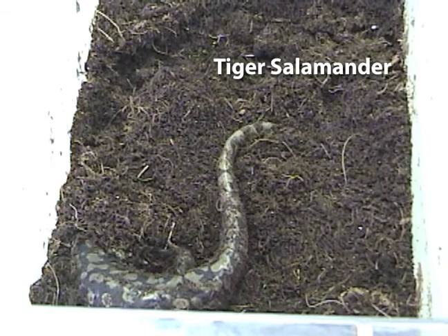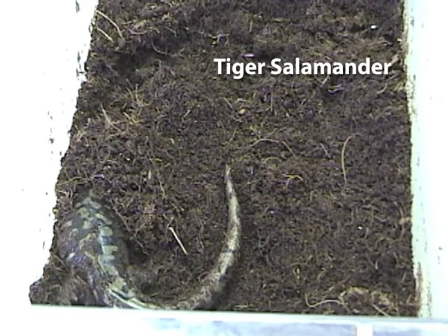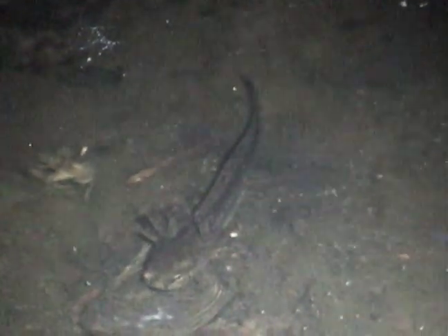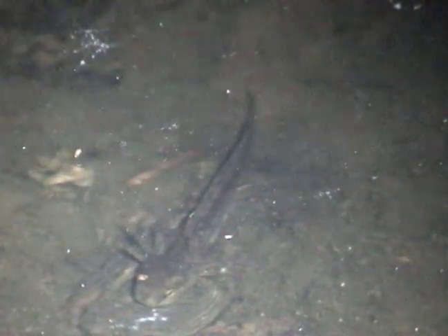Adult spotted salamanders eat many different types of invertebrates. They're basically ambush eaters and spend a lot of their time in burrows underground — often using burrows of rodents already constructed, and at times digging their own. They come above ground when hungry, lying under leaf litter or a fallen log, and feed on whatever invertebrate comes along. The larvae in the pool become the top predators, feeding on insect larvae and other things, and will even feed on each other if there's enough size variance.